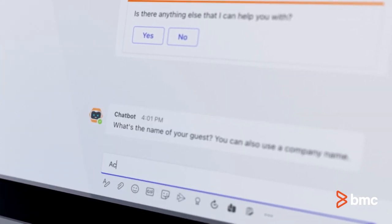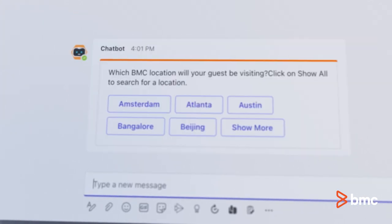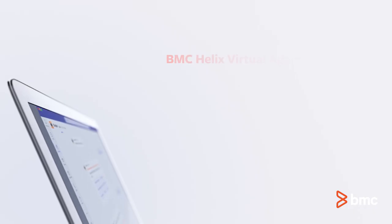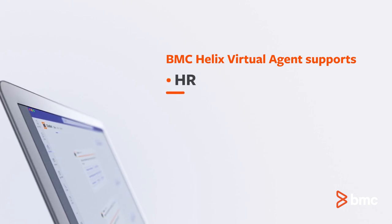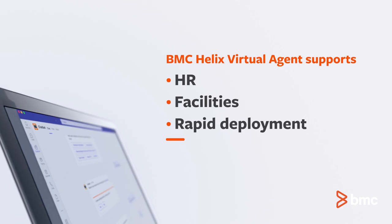Expand the value of BMC Helix Virtual Agent beyond IT with support and specialized vocabulary and knowledge for lines of business like HR and facilities. Even better, it can be deployed rapidly.